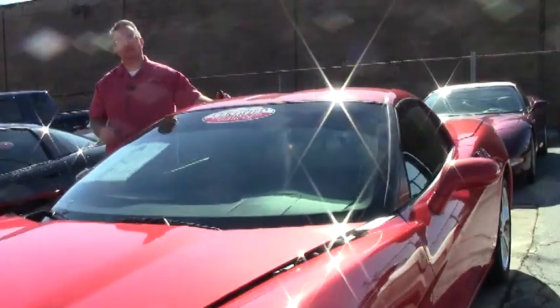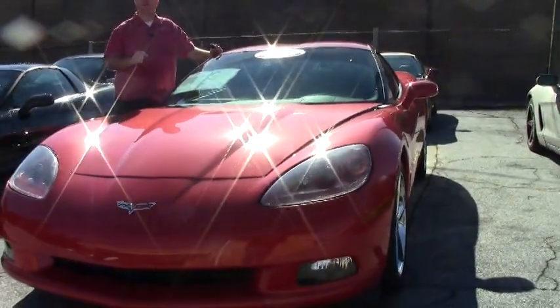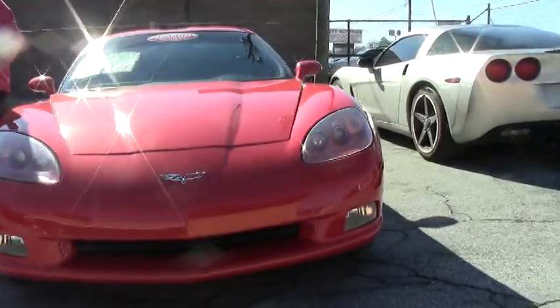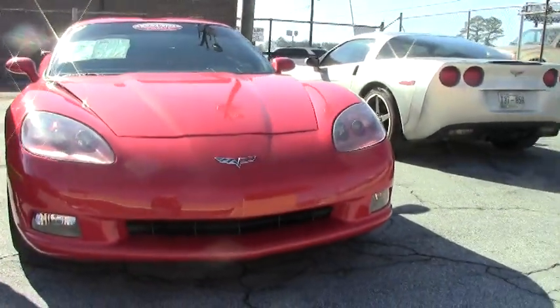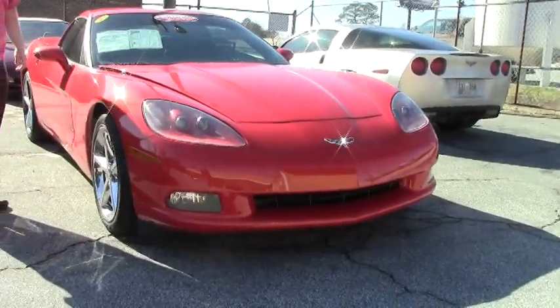Welcome back to Buy A Vet folks. Today we're going to take a look at an actually very rare car. This is the 2011 Inferno Orange Corvette. She's an automatic with only 11,000 miles on her. Being an 11, she will have factory warranty remaining on the car.